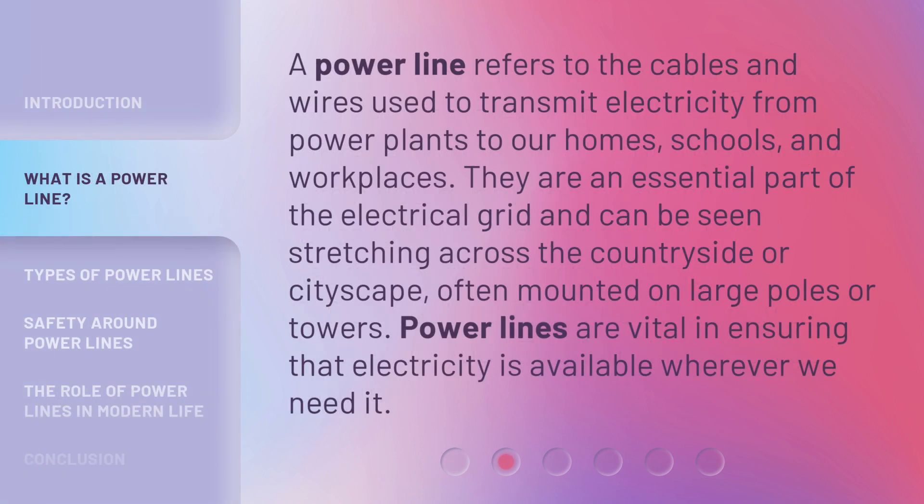A powerline refers to the cables and wires used to transmit electricity from power plants to our homes, schools, and workplaces. They are an essential part of the electrical grid and can be seen stretching across the countryside or cityscape, often mounted on large poles or towers. Powerlines are vital in ensuring that electricity is available wherever we need it.